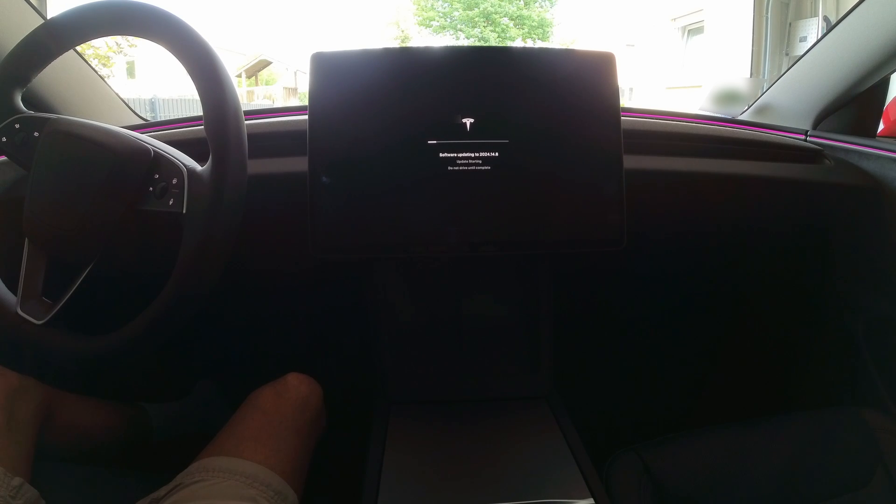So now the installation has actually started and you can see on the screen the message: software updating to 2024.14.8. Just when the installation started, I heard the doors lock, and I'm not sure if the car will let me leave during the next 25 minutes.